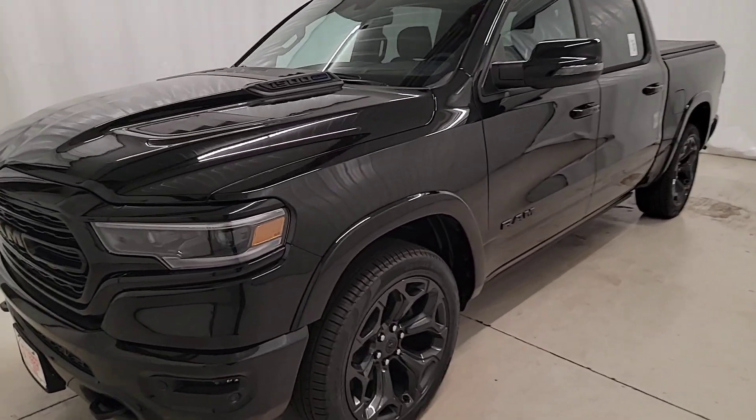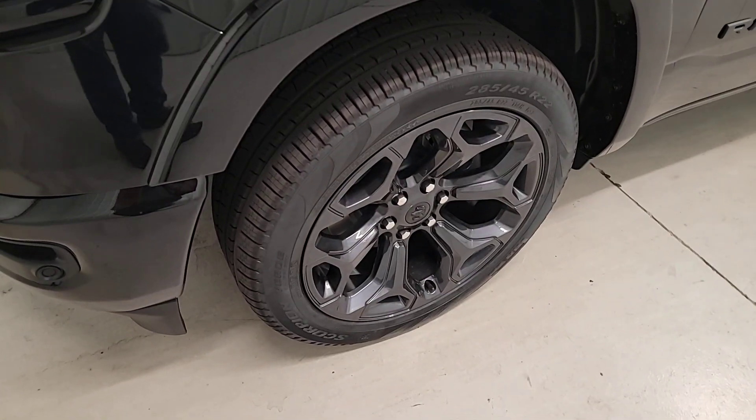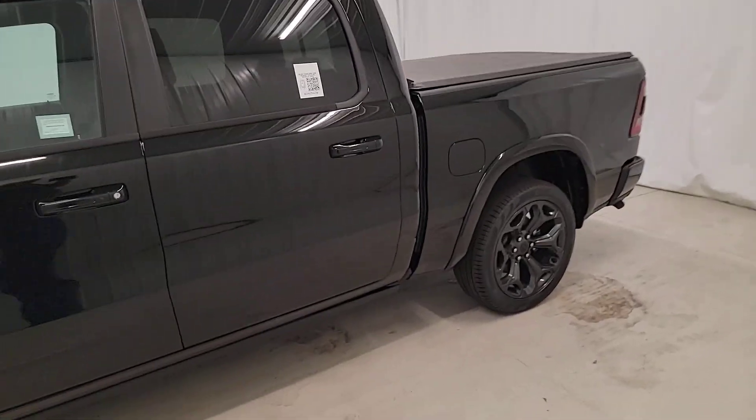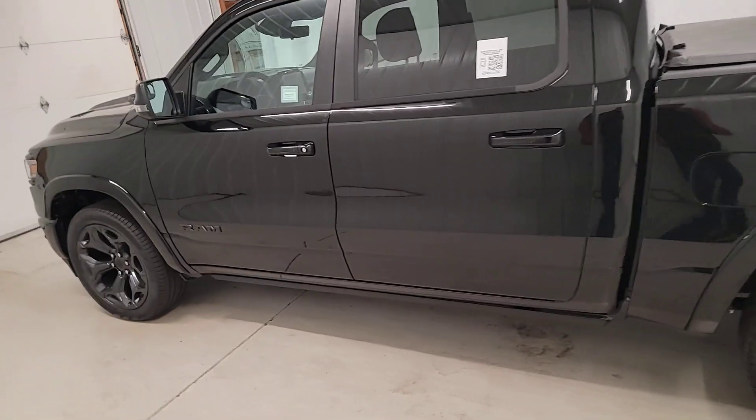Introducing the 2023 Ram 1500. The Ram 1500 delivers gritty towing capability, passenger-focused comfort and safety features, and surprising fuel efficiency.